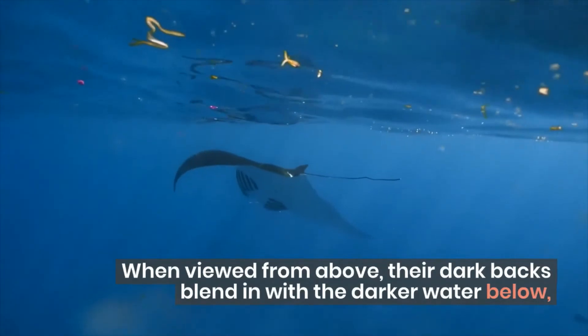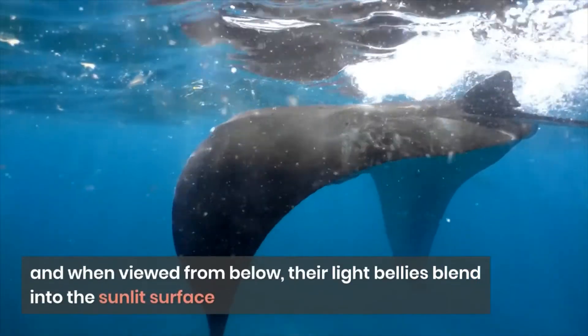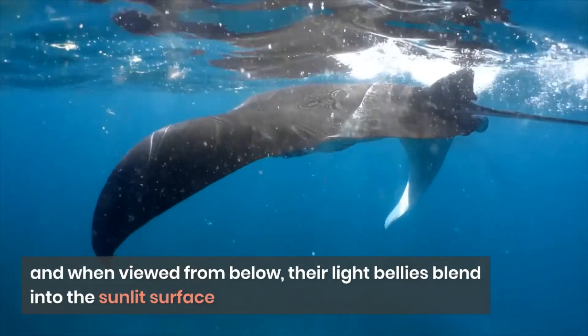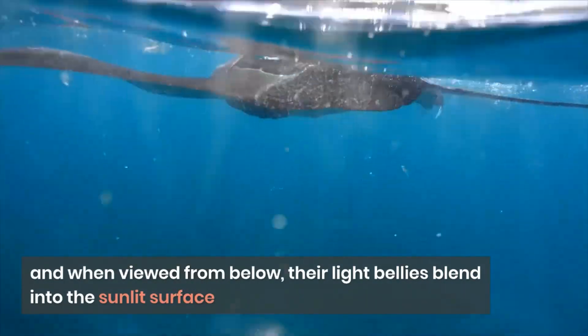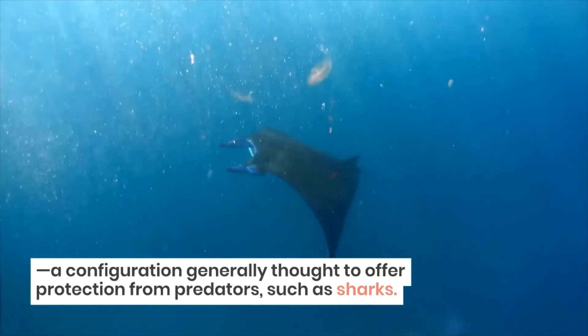When viewed from above, their dark backs blend in with the darker water below, and when viewed from below, their light bellies blend into the sunlit surface — a configuration generally thought to offer protection from predators, such as sharks.